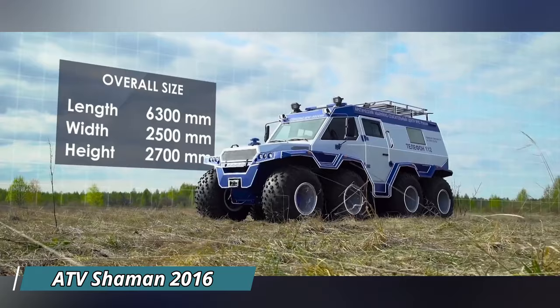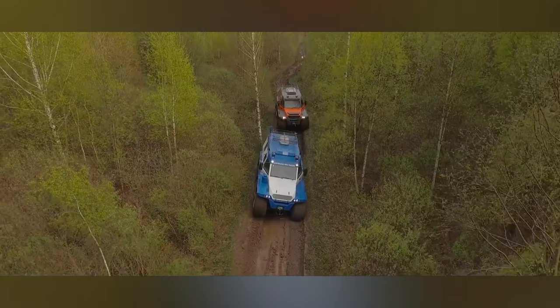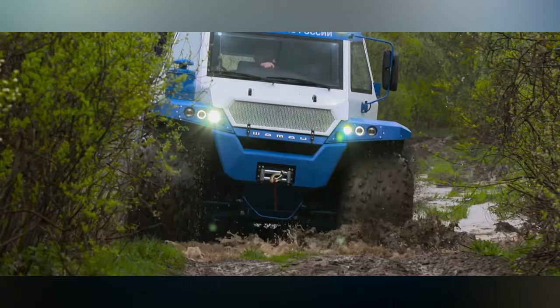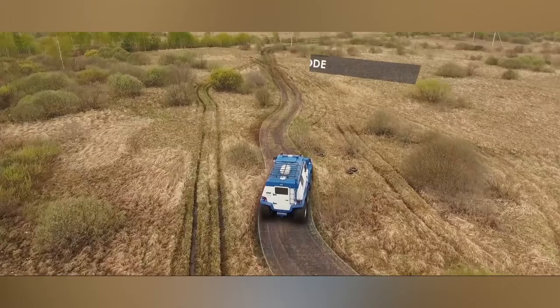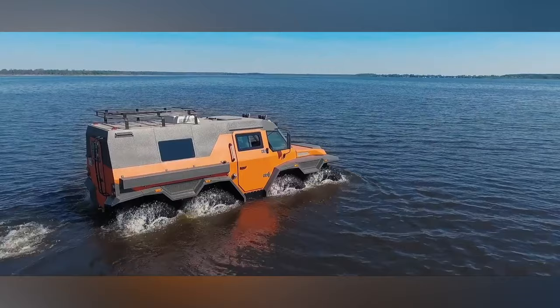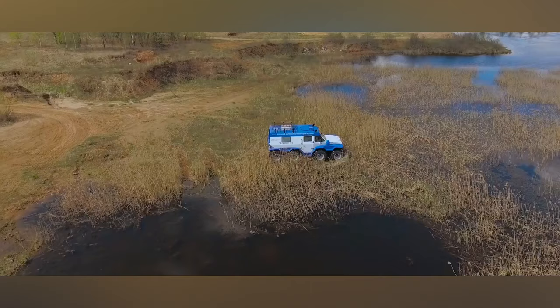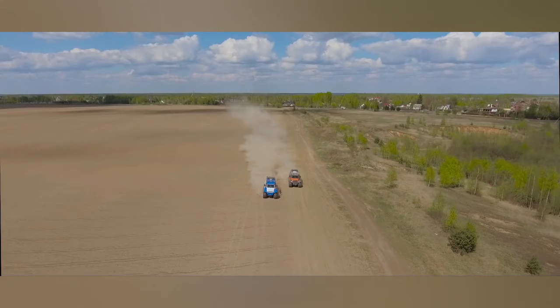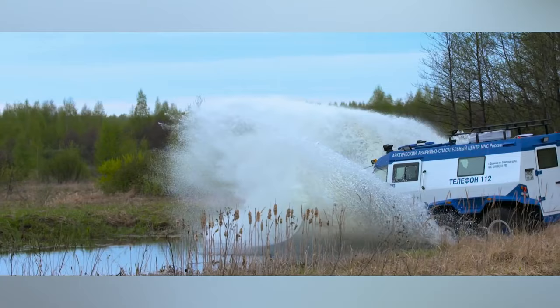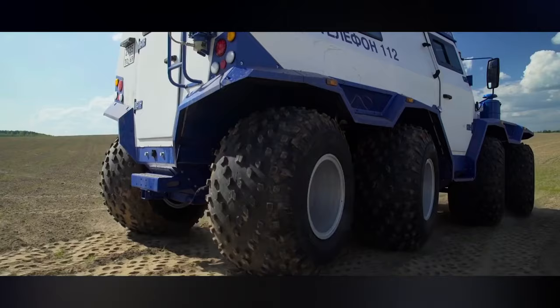ATV Shaman 2016: The 2016 ATV Shaman is a behemoth of an all-terrain vehicle built for conquering any off-road challenge imaginable. This Russian-made beast dwarfs even large SUVs, boasting a length exceeding 20 feet and a width surpassing 8 feet. Its most striking feature is the unique 8x8 drivetrain with four wheels on each axle for phenomenal traction and maneuverability. The Shaman's domain lies in traversing rugged landscapes, deep snow, and even water thanks to its optional amphibious capabilities. Inside, configurations range from seating 8 passengers comfortably to a hunter layout with beds for 4, perfect for extended off-road expeditions.